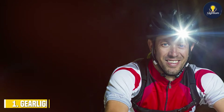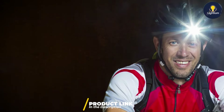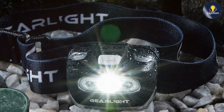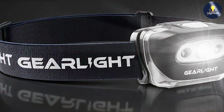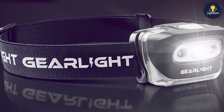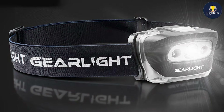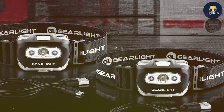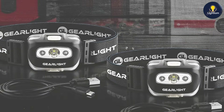At the first position of our list, we have the GearLite S500. This product is a standout option for those seeking both reliability and convenience. This headlamp comes in a practical two-pack, making it perfect for sharing with a partner or keeping a spare. Its design features a sleek, lightweight body that sits comfortably on your head without causing strain, even during extended wear. The GearLite S500 boasts a robust construction that can withstand rugged use, made with durable materials that resist impact and water. Its USB rechargeable feature eliminates the need for disposable batteries.